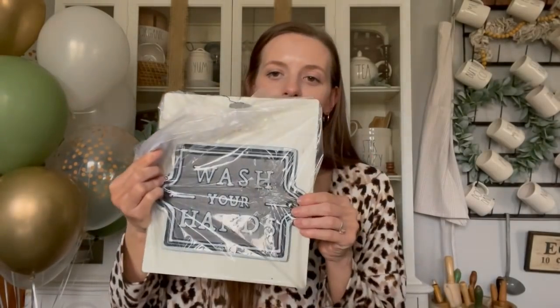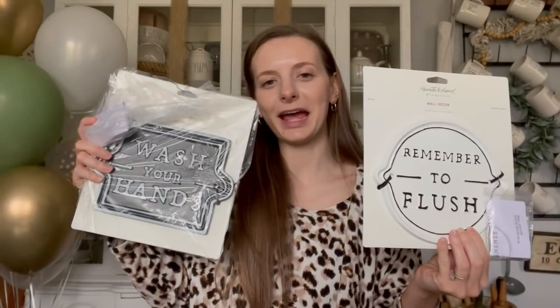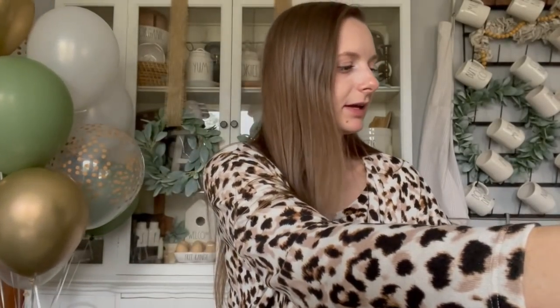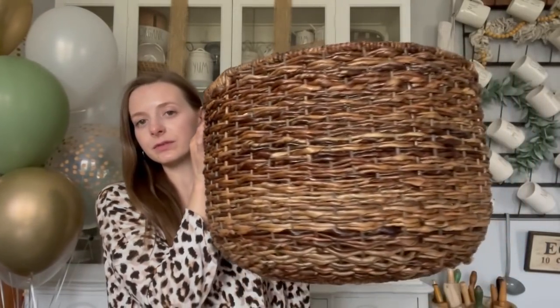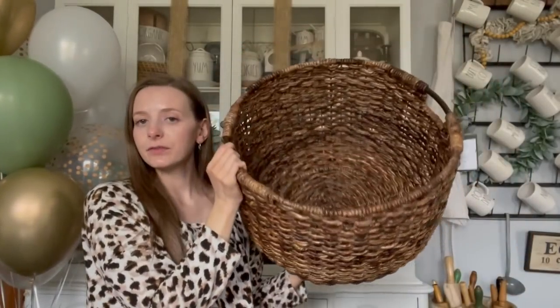Another two Hearth and Hand pieces — the 'Wash Your Hands' and 'Remember to Flush' signs. These are just so cute. I plan on hanging these up in the bathroom when I eventually redo everything in there as well. And then this giant basket is the Abaca hand-woven basket — a huge basket with some really nice sturdy handles. This is from Target.